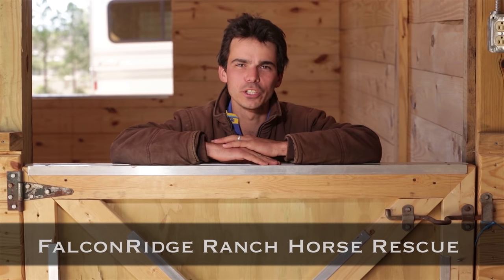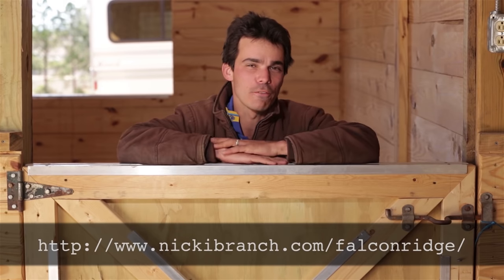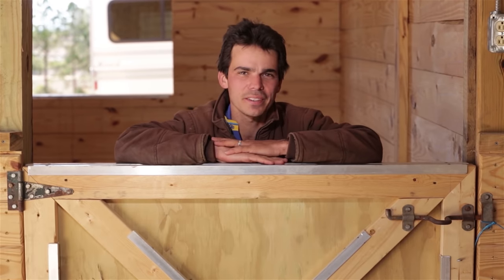Today's shoutout goes to Falcon Ridge Ranch Horse Rescue, located in Valley Center, California. Click on the link below to check them out. Over the last five years, they've rehomed hundreds of horses that were slaughter-bound. Check them out and see how you can help.